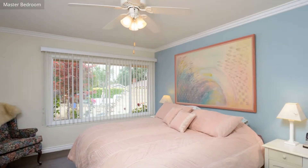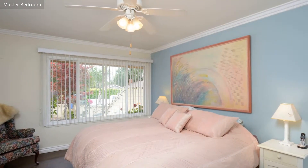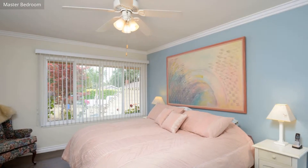The master bedroom has direct access to the bathroom, and captures plenty of natural light.